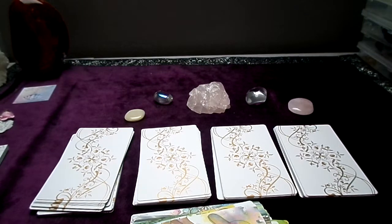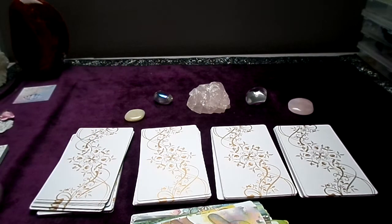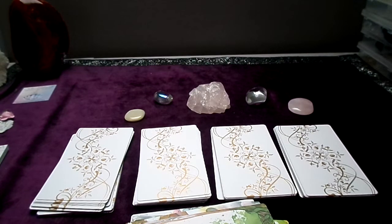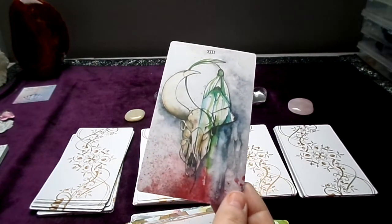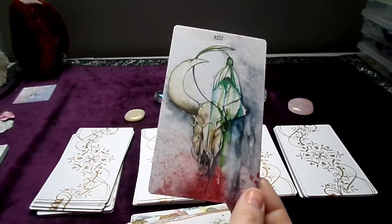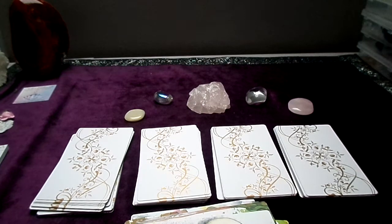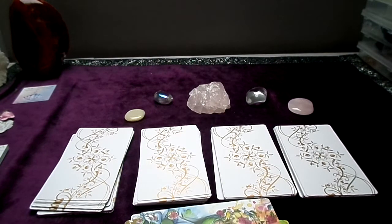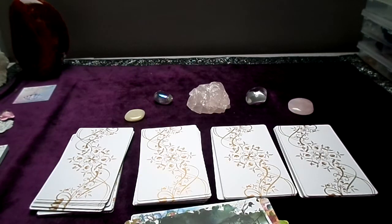Continuing the Major Arcana, we have the Hanged Man and then Death. Even though the work is done in watercolor, you can have real intensity in some cards, and you also have all the delicacy of the watercolor technique — that's why I really like the white version. Then we have Temperance, the Devil, and the Tower.